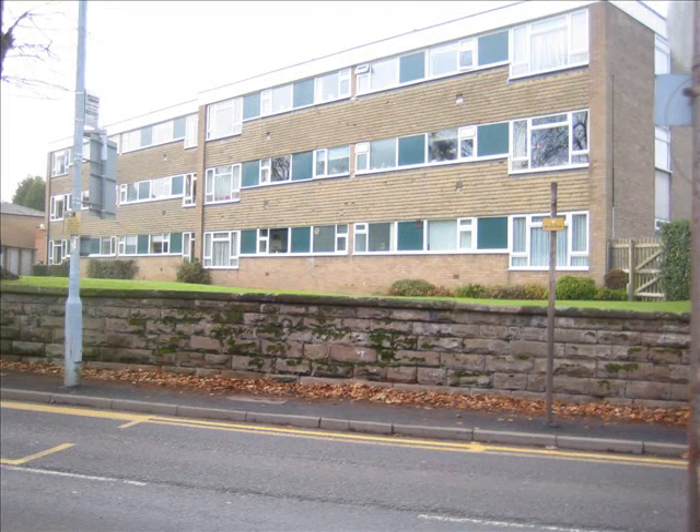The buildings seen in these photographs are clearly built with a function in mind. The main aim appears to house a lot of people in an area of limited space. It does not look very aesthetically pleasing; however, the buildings do fit their function.